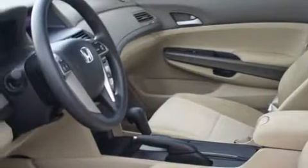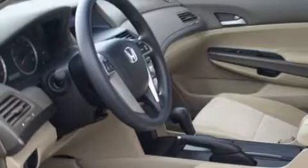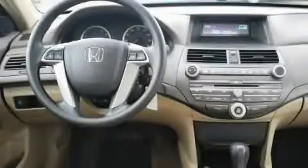Complementing this Honda's contemporary styling is a stunning array of desirable features, which include air conditioning, a tilt steering wheel, an MP3-ready stereo system, a CD player, a traction control system, an anti-lock braking system, and this vehicle has fewer than 13,000 miles on the odometer.